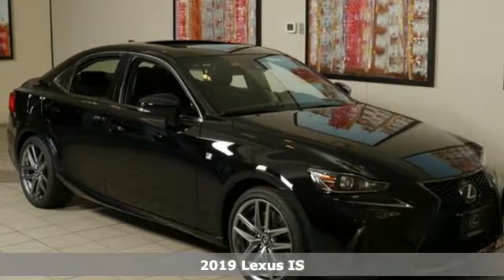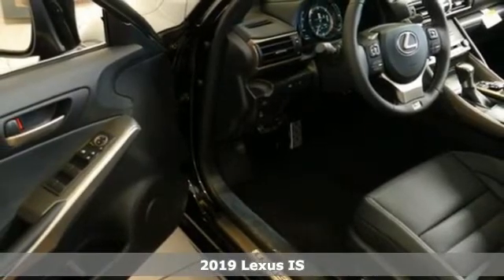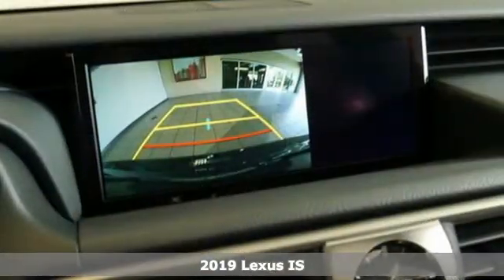It's a new 2019 Lexus IS. Defy moderation and dare for something more. Lexus IS, more than amazing.